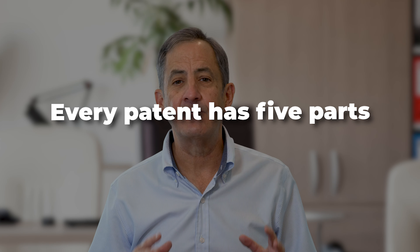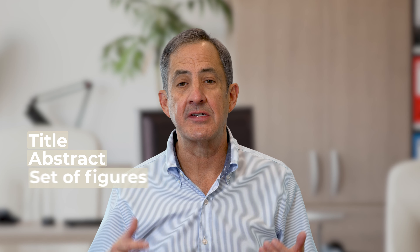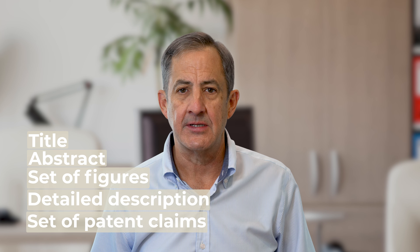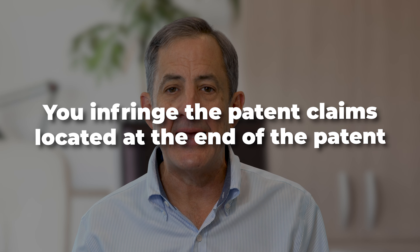Every patent has five parts. There's a title, there's an abstract, there's a set of figures, there's a detailed description, and there's a set of patent claims. When we're talking about infringing a patent, what we're talking about is infringing the claims at the end of the patent. You don't infringe figures, you don't infringe description, you don't infringe title. What you infringe are the patent claims located at the end of the patent.